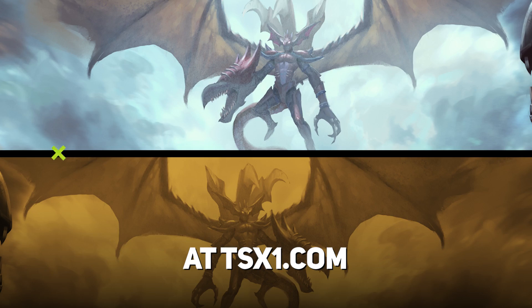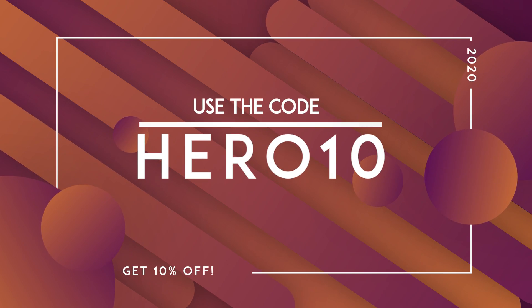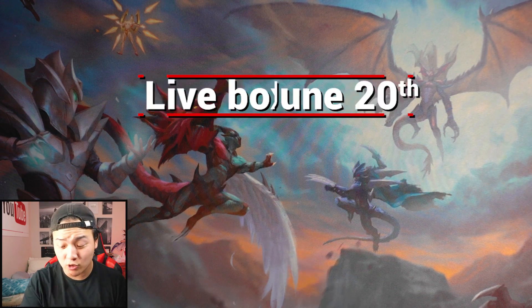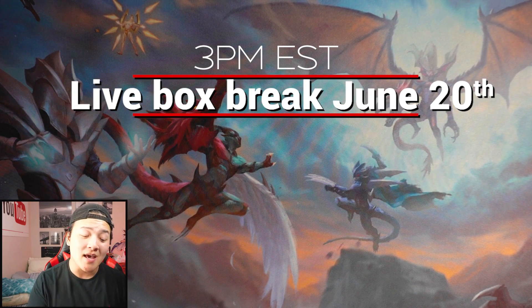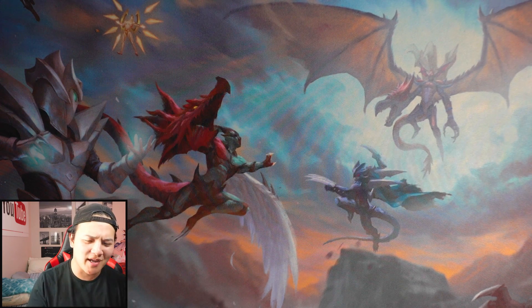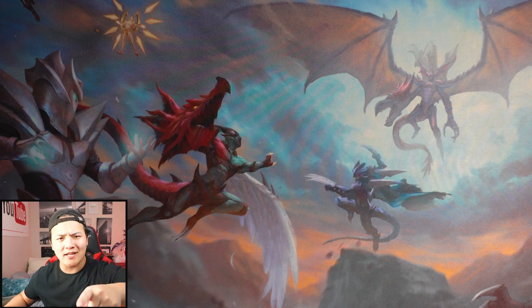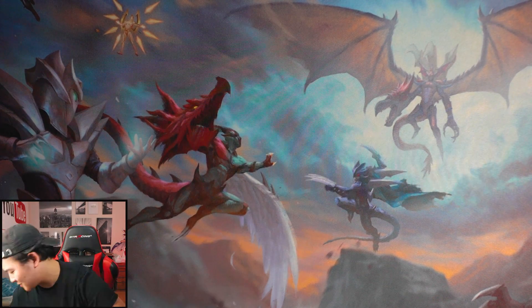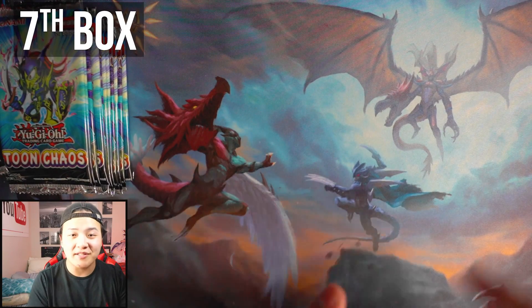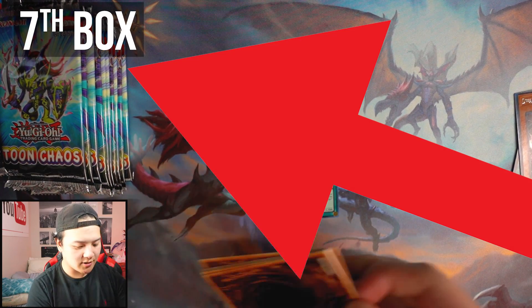Make sure you guys get your Hero Playmat today — hit the link in the description box and use coupon code HERO10 for 10% off. Also, June 20th which is tomorrow, Saturday at 3 PM EST, Toon Chaos live box break. It's going to be a very fun box break. Without further ado, let's hop right into the seventh booster box. There's a booster box count on the side showing which one I'm on right now.